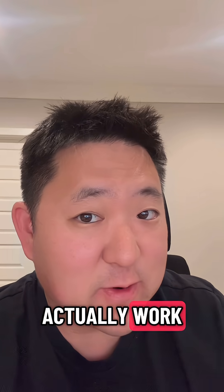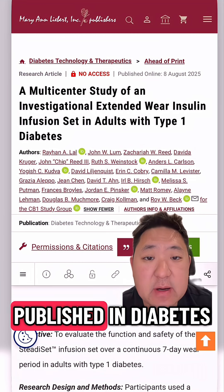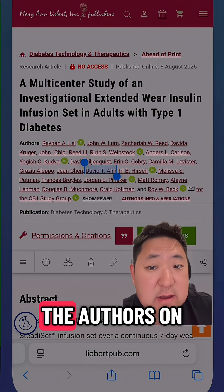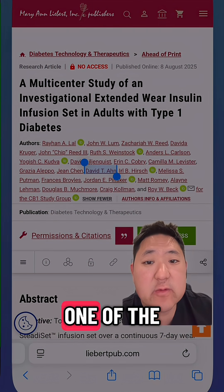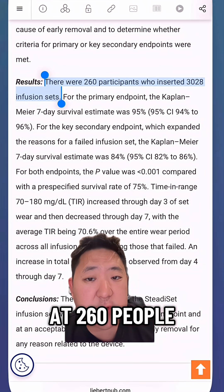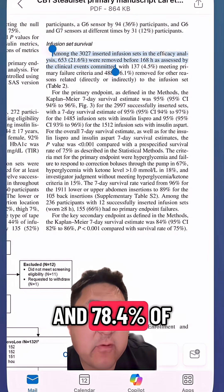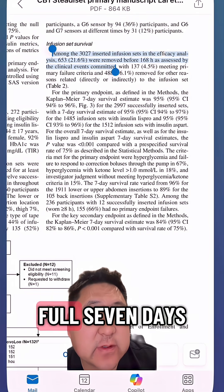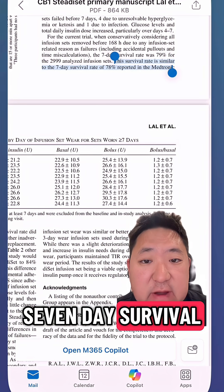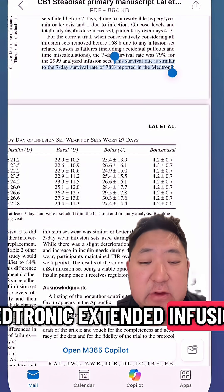But does it actually work? The FDA approval was based on a clinical trial recently published in Diabetes Technology and Therapeutics. I was actually one of the authors on this publication, as we were one of the study sites involved. The study looked at 260 people who were assigned to wear the Steady Set for 12 consecutive sessions each, and 78.4% of them lasted the full seven days. This is almost identical to the seven-day survival rate of 78% reported in the Medtronic Extended Infusion Set Study.